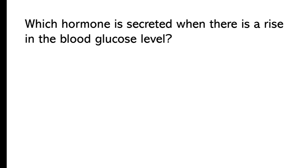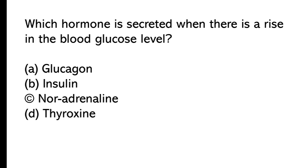Which hormone is secreted when there is a rise in the blood glucose level? A) glucagon, B) insulin, C) noradrenaline, D) thyroxine. The correct answer is option B, insulin.